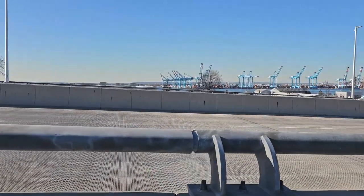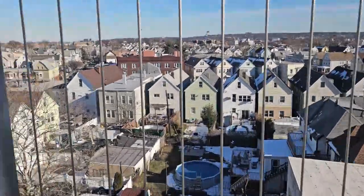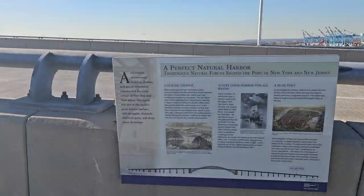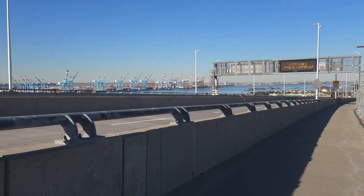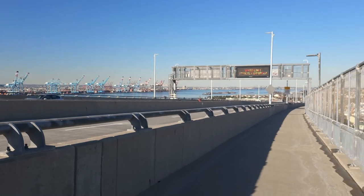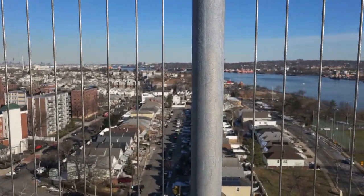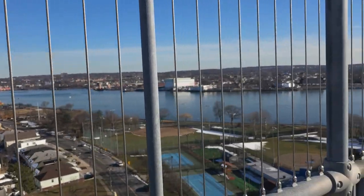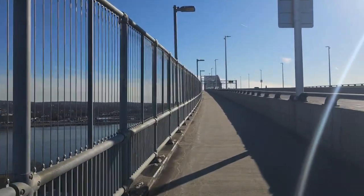Jersey port, New Jersey port. Almost half of the bridge — this is Jersey port. This is the Hudson River, across to New York. This bridge is almost one and a half miles long for both sides.